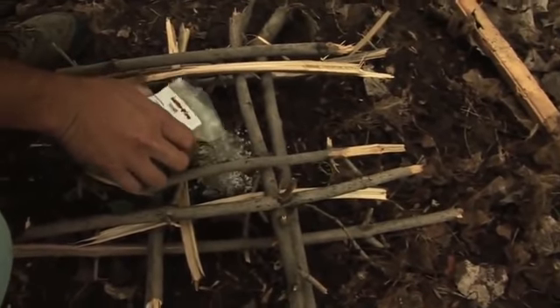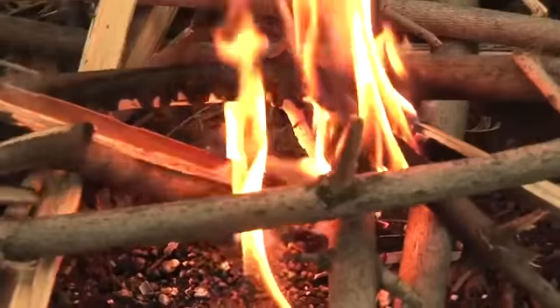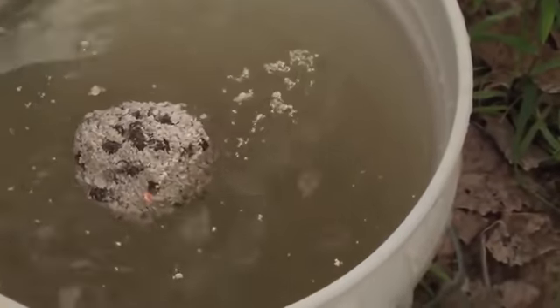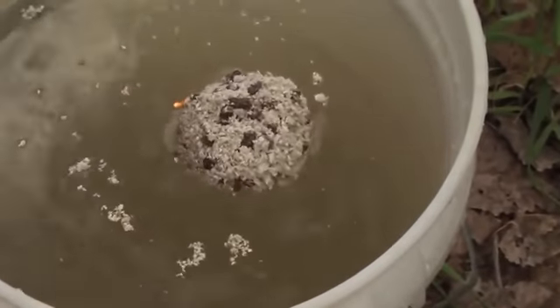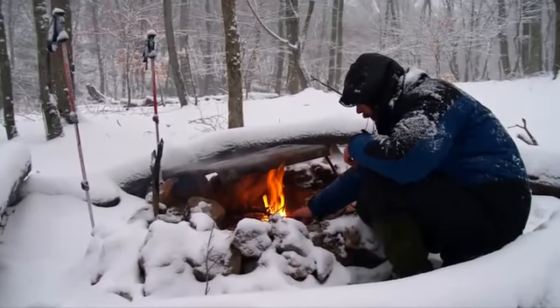By adding only a half a cup of InstaFire every 15 to 20 minutes, you can keep your fire going indefinitely. InstaFire is water resistant and will light and remain lit even while floating on water, making it an ideal fire starter or fuel in wet weather.